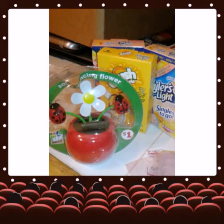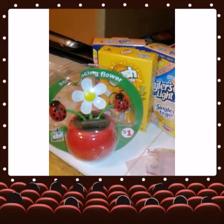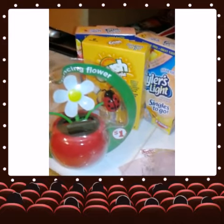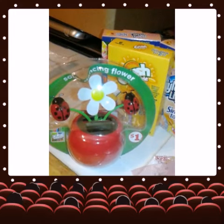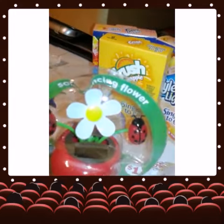So I just seen this cute little ladybug solar dancing flower and it was only one dollar. I think they had this at the Dollar Tree at one time, but I passed it up. I grabbed one because I do like ladybugs and felt that'll be cute to put on my porch.